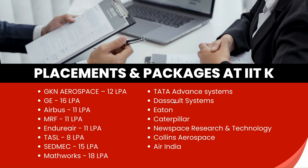Let's talk about placements and packages at IIT Kanpur. These companies visited IIT Kanpur frequently, and the highest package recorded was 18 LPA.